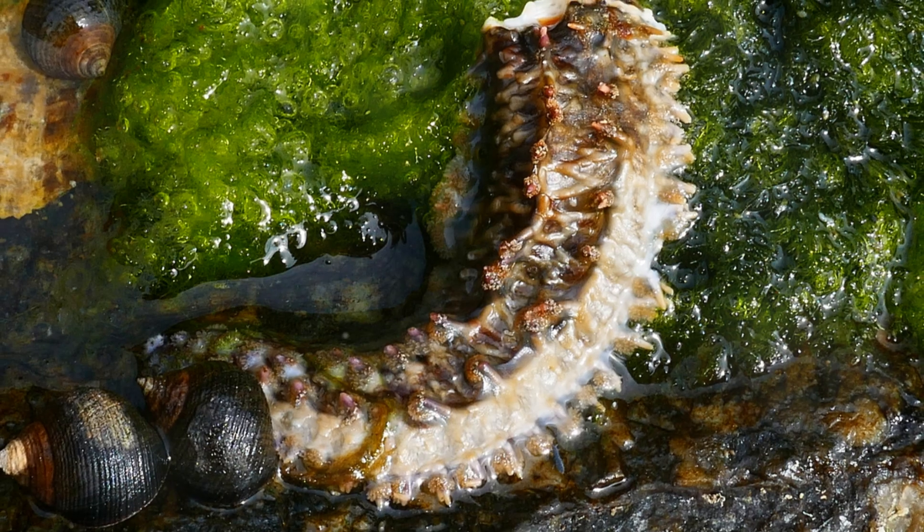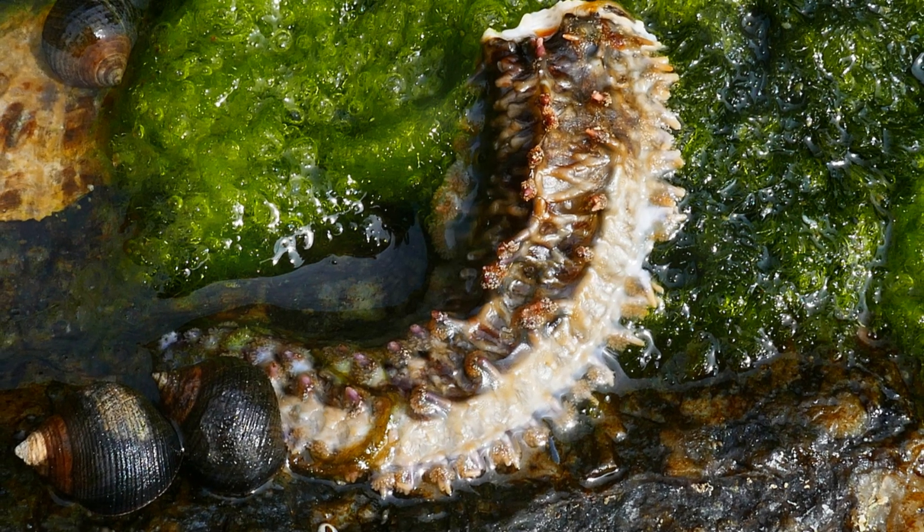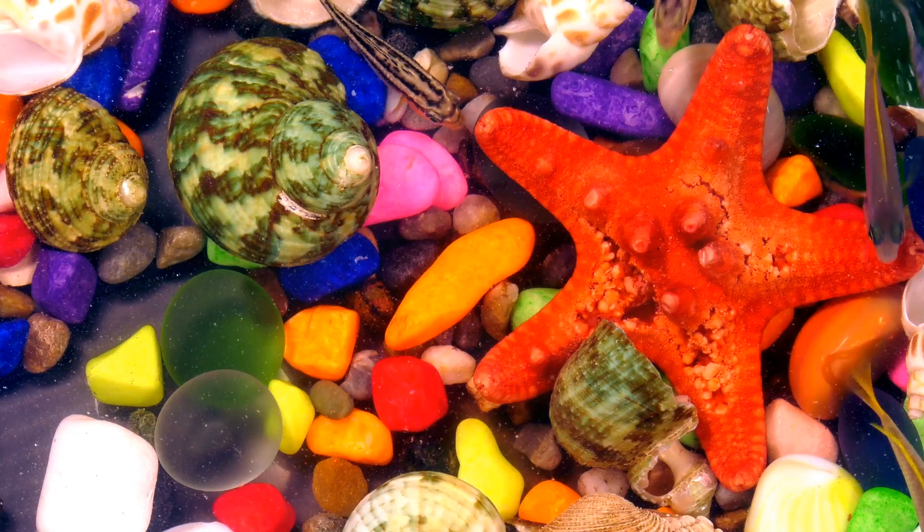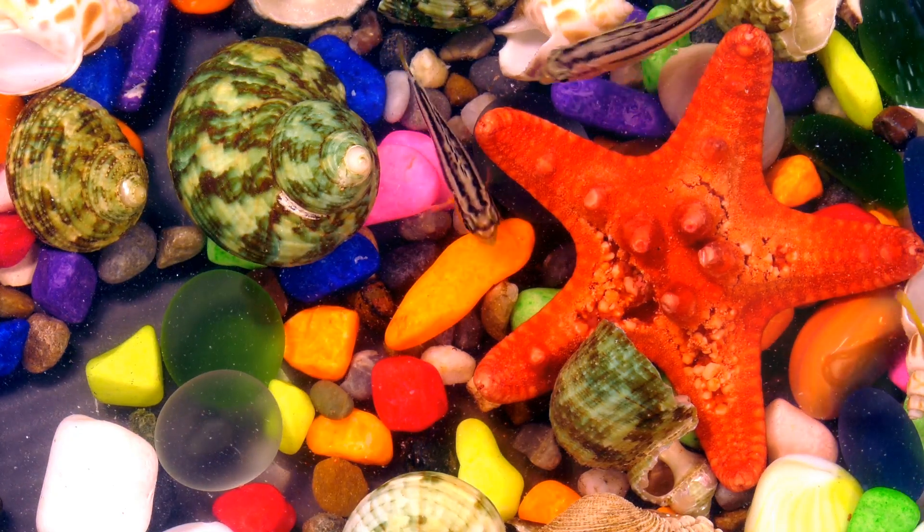Here's something really neat. Some baby starfish are born with five arms, but others can have more — some even have up to 40 arms. Imagine having that many arms to wave hello.